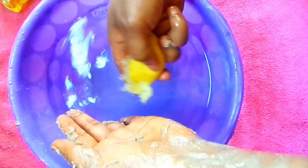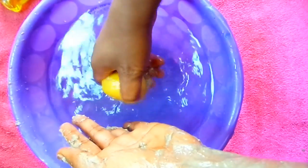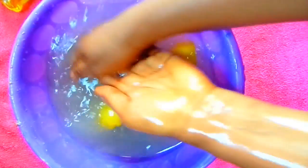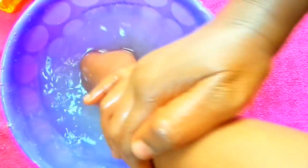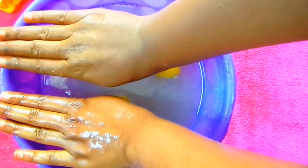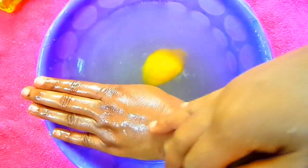I like to soak the lemon in the water so the juice gets into the water and does the miracle for me. I dip my hands in and wash off the treatment. Look at the difference now — it's really obvious, the skin looks fresher.